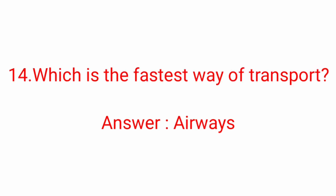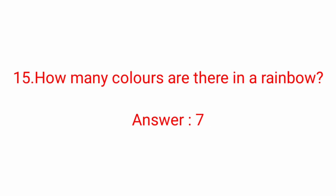Fourteenth question: which is the fastest way of transport? Answer: Airways. Airways is the fastest way of transport. Fifteenth question: how many colors are there in a rainbow? Answer: Seven. Seven colors are there in a rainbow.